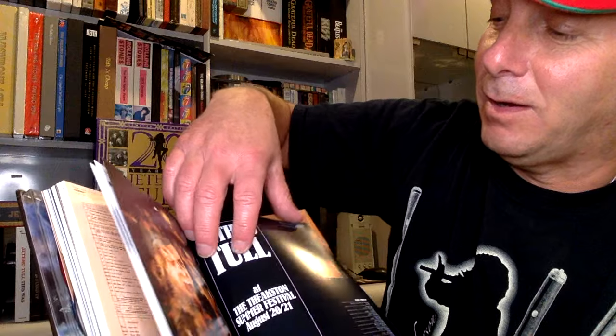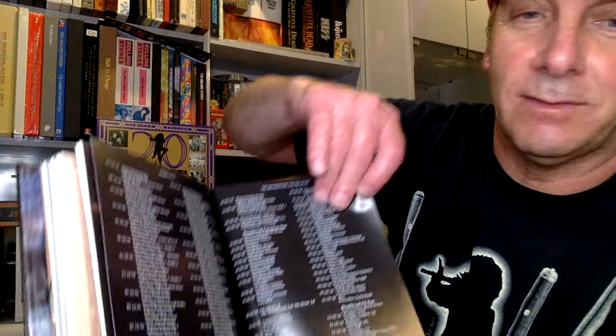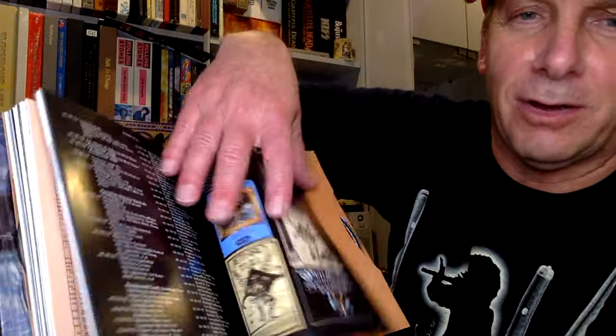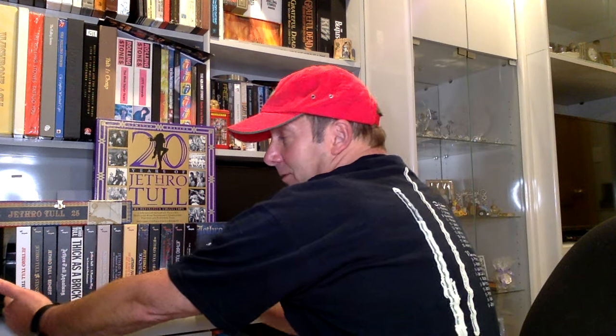I read these things cover to cover. It takes me like weeks to get through these. Here's the tour dates — every tour date for the tour promoted on the album. Single releases, advertisements. Nothing is left to chance. And then you get to the back, and there's the rest of the eight discs. This is a production. It's extraordinary. And it sits happily right there with the rest of them. I mean, this is quite the book. You want the history of Jethro Tull album by album — there it is.